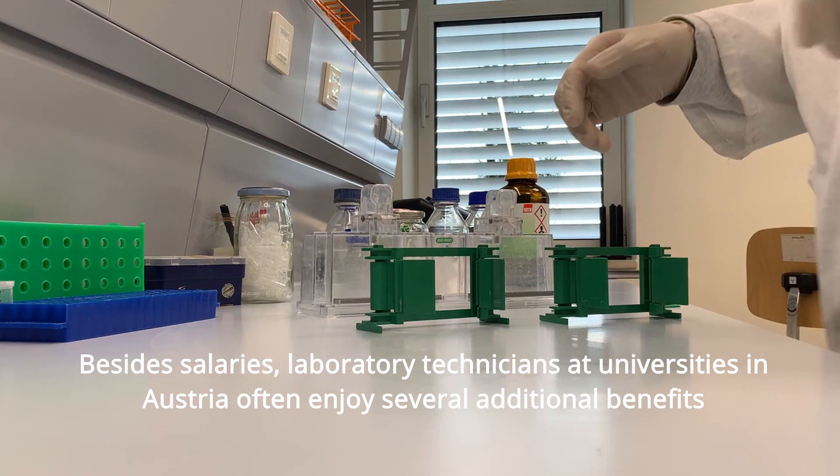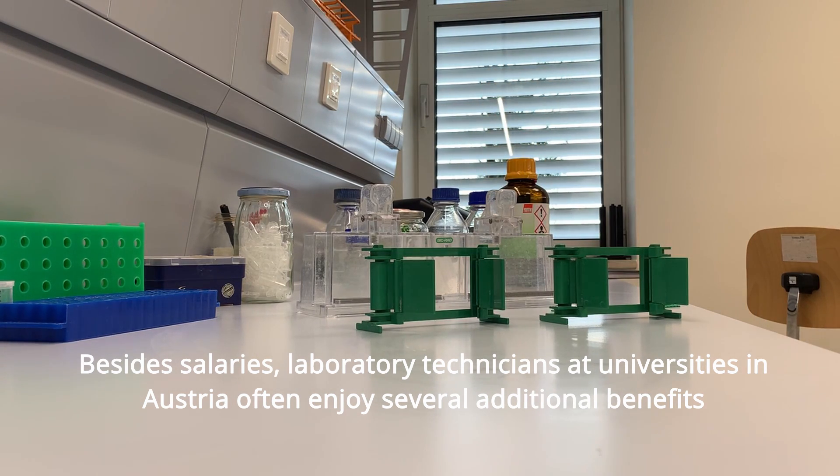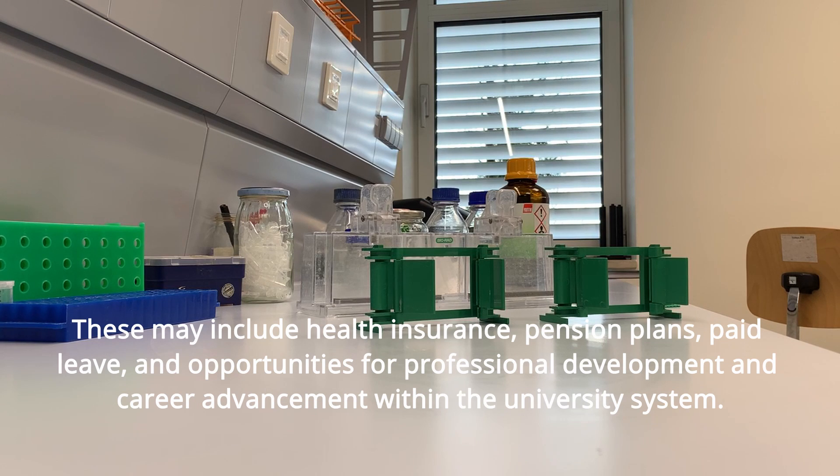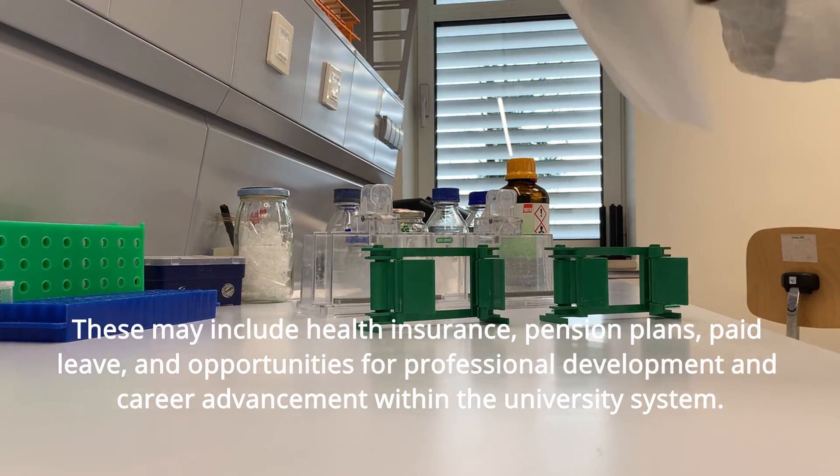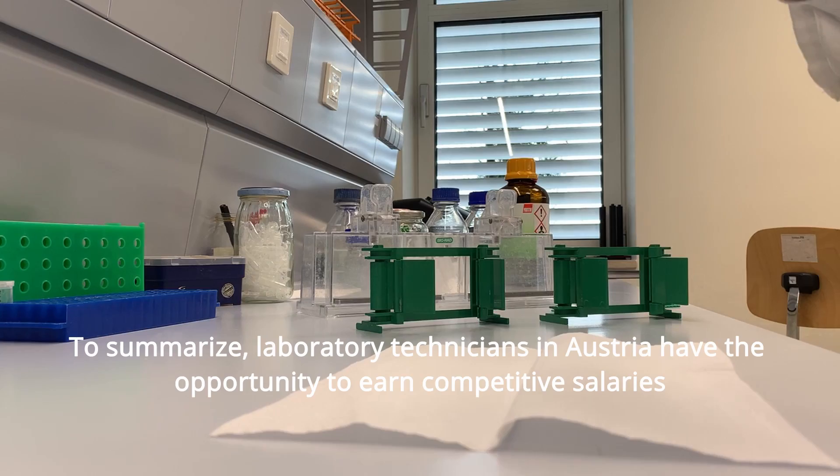Besides salaries, laboratory technicians at universities in Austria often enjoy several additional benefits. These may include health insurance, pension plans, paid leave, and opportunities for professional development and career advancement within the university system.